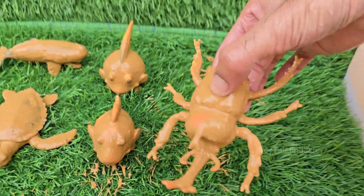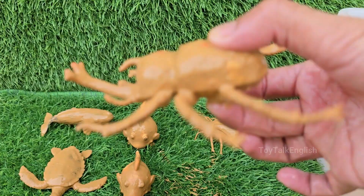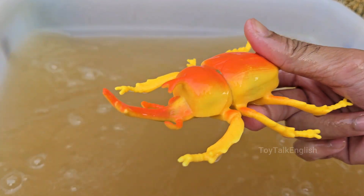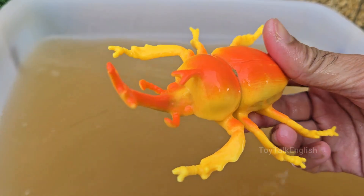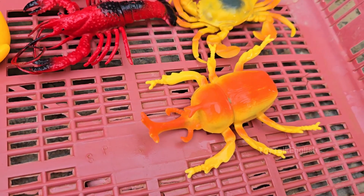The Rhino Beetle is a type of large, herbivorous insect belonging to the scarab family. Its horn is not used for biting or injecting venom — it is primarily a tool for battling other males. They are capable of lifting objects up to 850 times their own body weight.